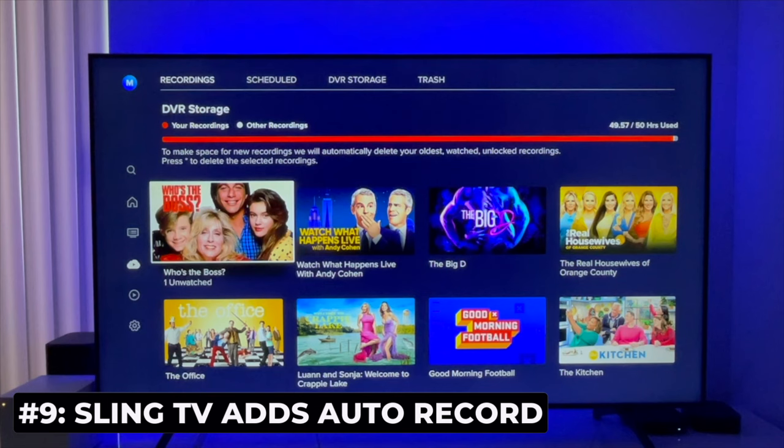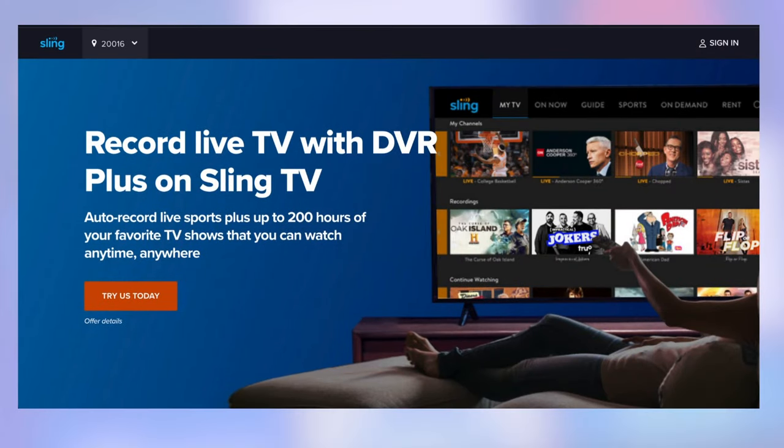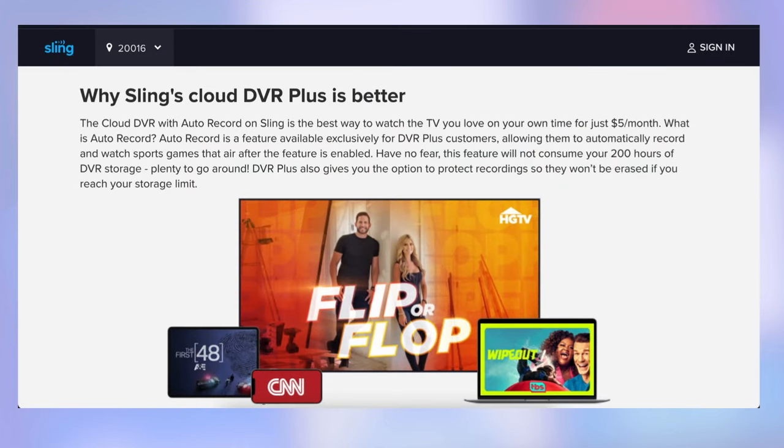If you forget to record games, you may be interested in Sling TV's new auto-record feature. This is for people who pay $5 a month for Cloud DVR+. You can set auto-record and Sling will record sports games and let you watch them for up to three days after they air. Best of all, Sling says the feature will not consume your 200 hours of Cloud DVR storage.